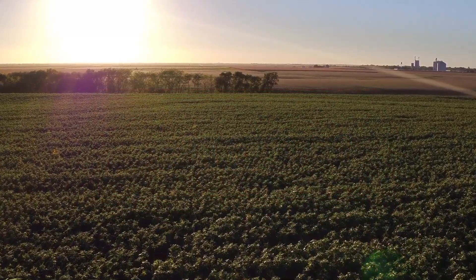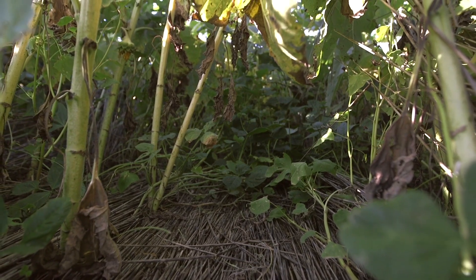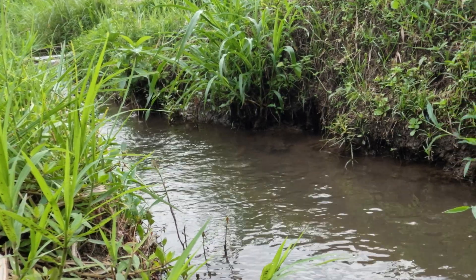A cover crop is a crop or a plant that is grown in the off-season for a farmer. It helps to reduce soil erosion, it helps to reduce the runoff of nitrogen from fields. It helps over time to build up the soil carbon, which is good both for the soil health and also for reducing CO2 in the atmosphere.